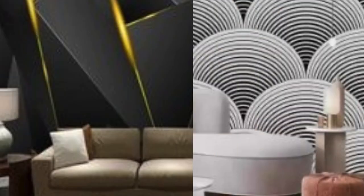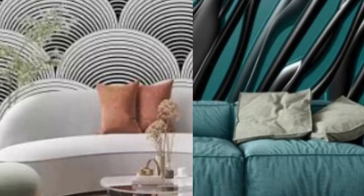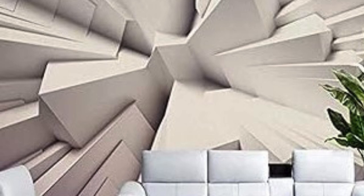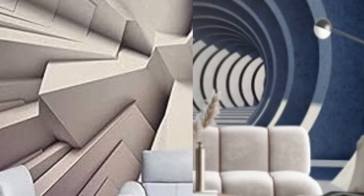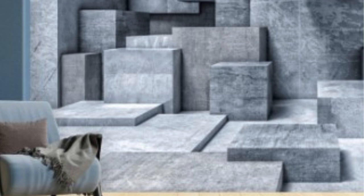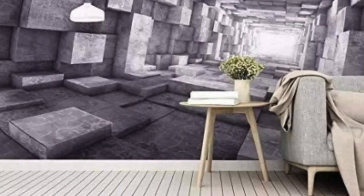One of the key attractions of 3D wallpaper is the vast array of design possibilities it offers. From geometric patterns that play with perspective to nature-inspired textures that mimic organic elements, the options are virtually limitless. The three-dimensional effects can create illusions of depth, making small spaces appear larger and adding a sense of drama to larger rooms. These wallpapers come in a variety of materials, including vinyl, fabric, and textured paper.